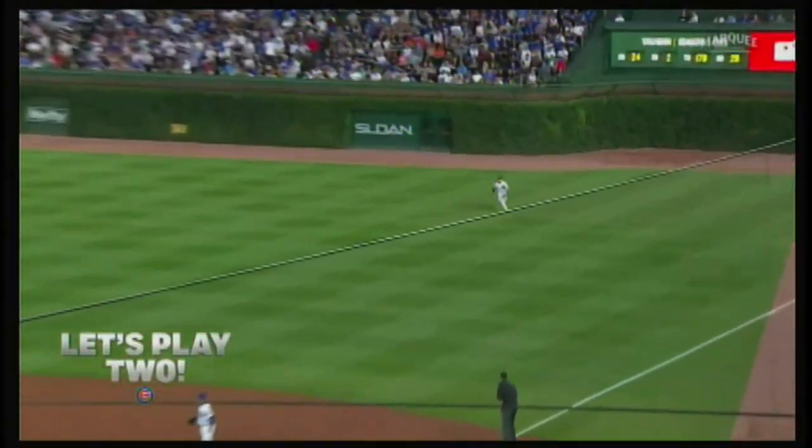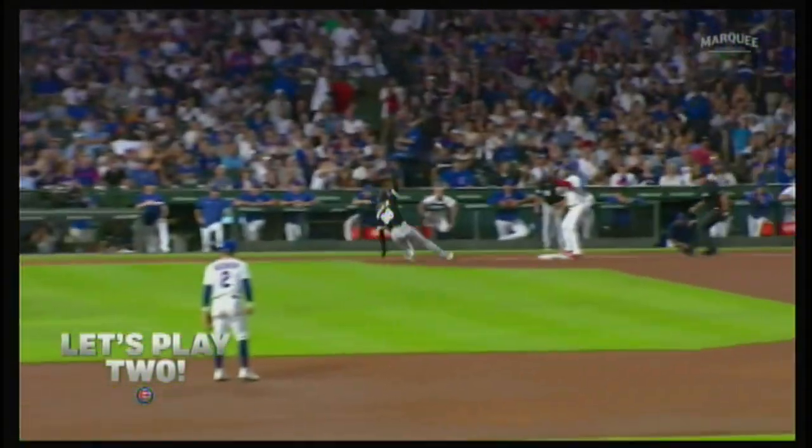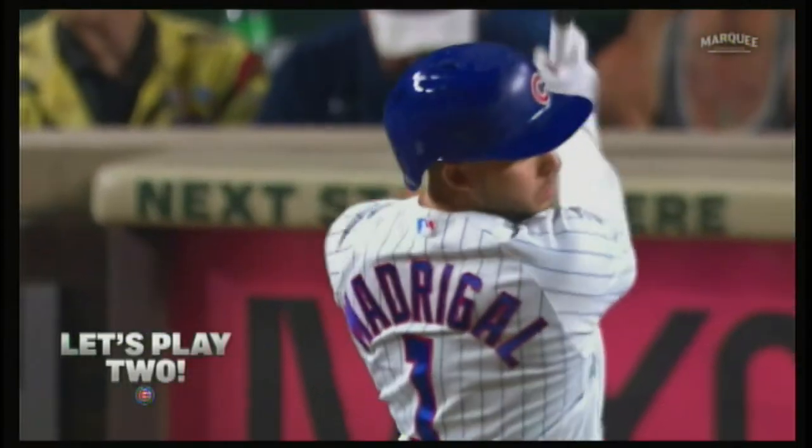You'll see more than a few Cubbies dig deep on defense. Line drive, right field — good jump by Suzuki, makes the catch. Line drive caught by Bellinger, throws to third, and it's a double play. As well as performers at the plate.